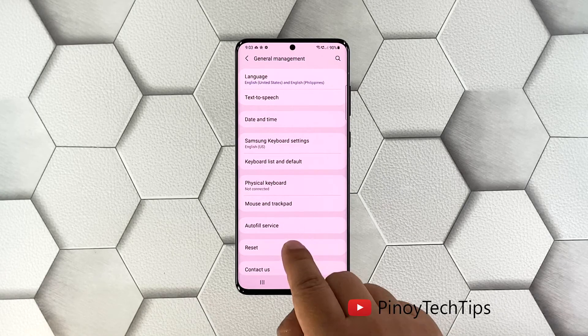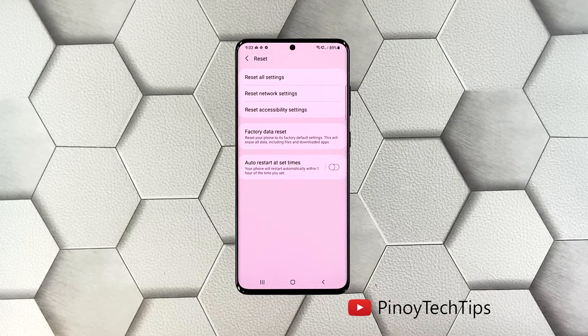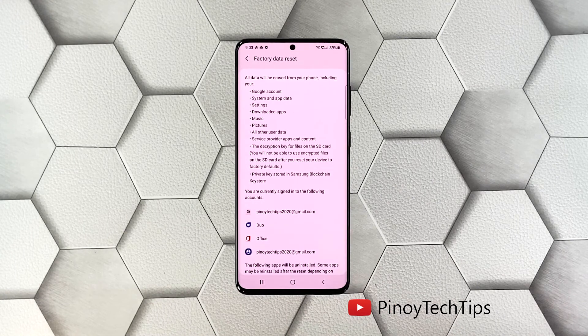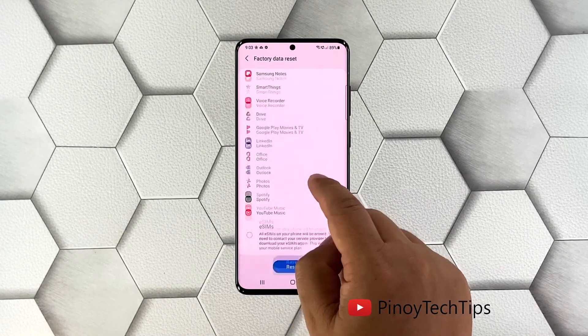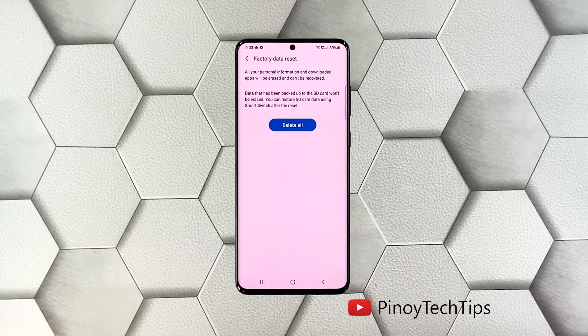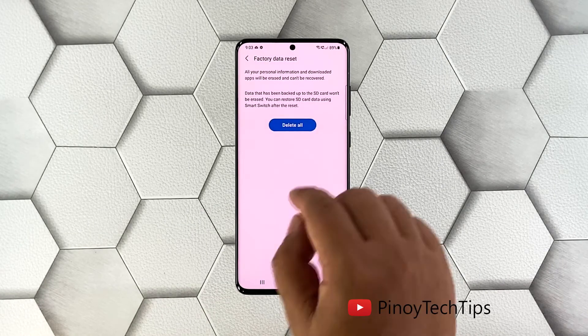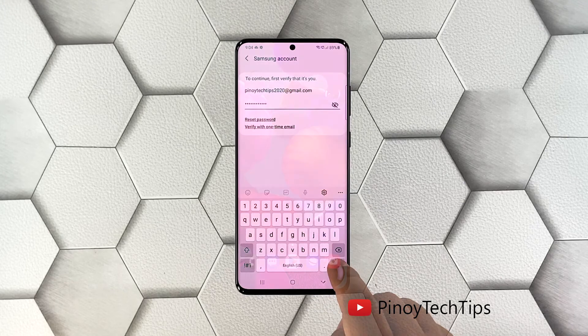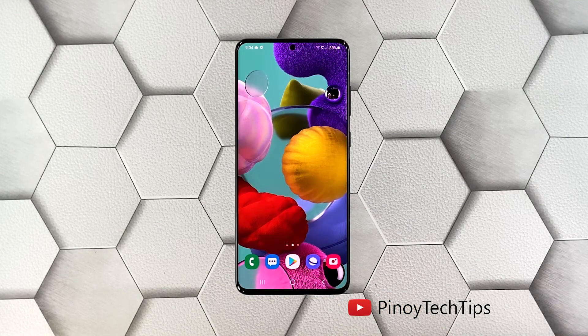Tap Reset and then choose Factory Data Reset. Scroll down and tap the Reset button. If prompted, enter your security lock. Tap 'Delete All' and enter your password. Tap Done to proceed with the factory reset. Once the reset is complete, set up your Galaxy A71 as a new device.